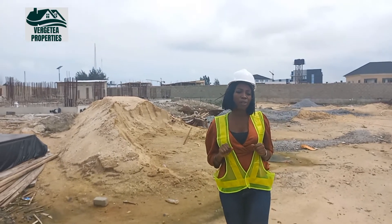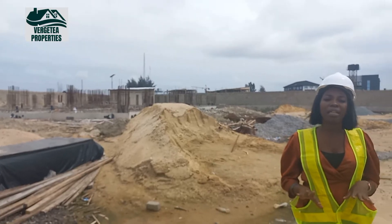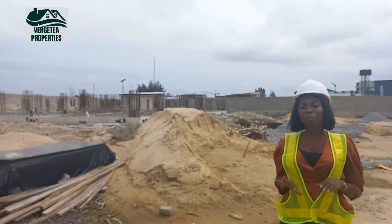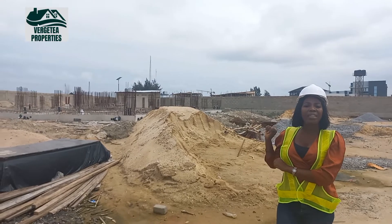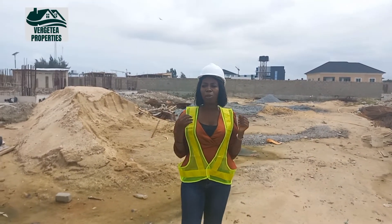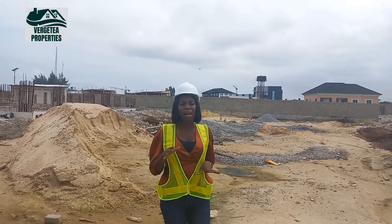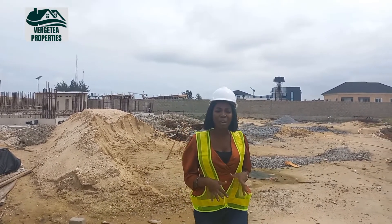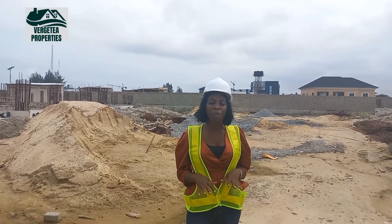Welcome to our beautiful and luxury maisonettes — 2-bedroom maisonettes with BQ and 3-bedroom maisonettes with BQ — that we will be constructing here. In 18 months time this will all be ready. We have a family plan from 3 to 18 months, looking at 2-bedroom and 3-bedroom maisonettes with BQ.